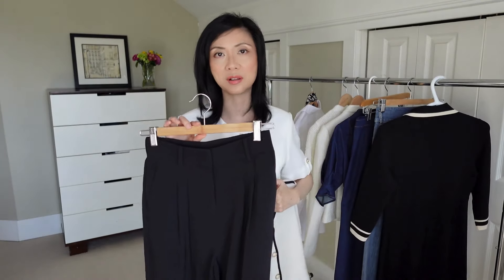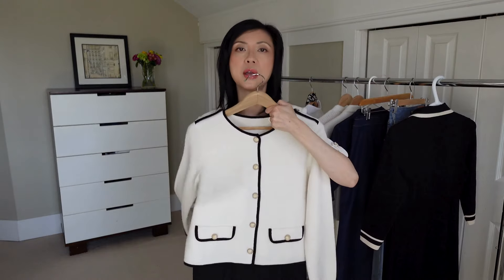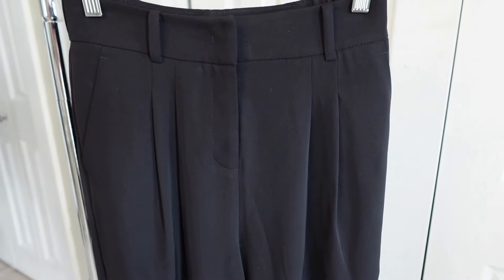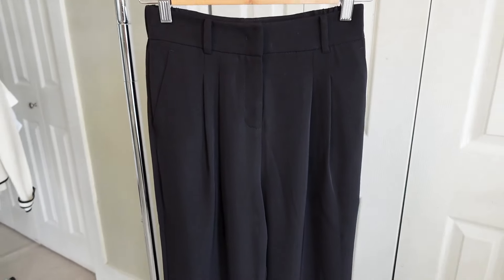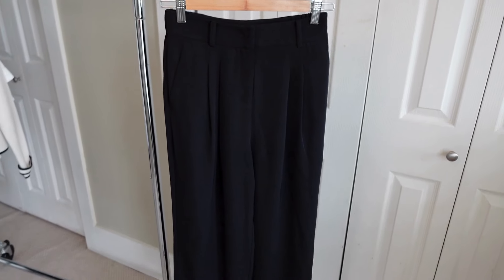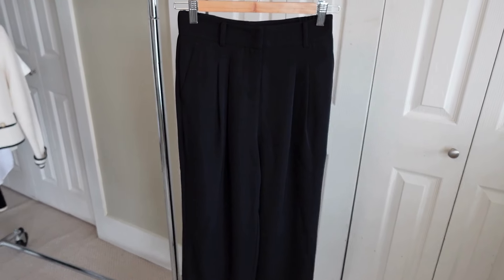I'm pairing this with some classic black trousers. These are high-waisted and they have some pleats on the front, so really classic tailoring. They're made of polyester and spandex so really smooth with a little bit of stretch and really comfortable to wear. They're also super easy care — you can just throw them in the washing machine and hang to dry.